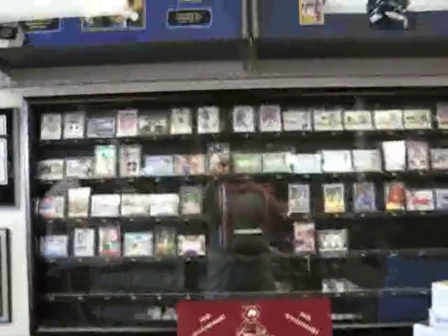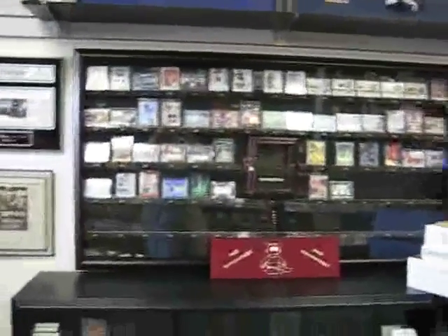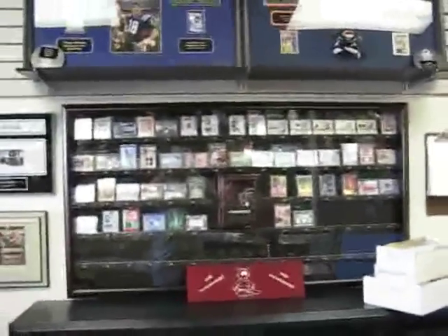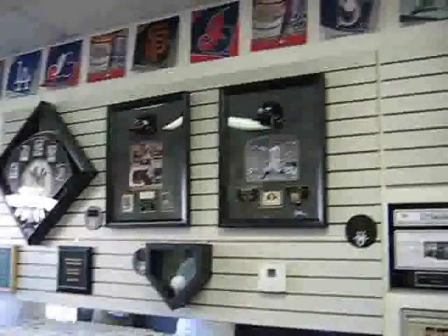Here's the auction case for every Saturday. And you can see they also offer custom framing right here.